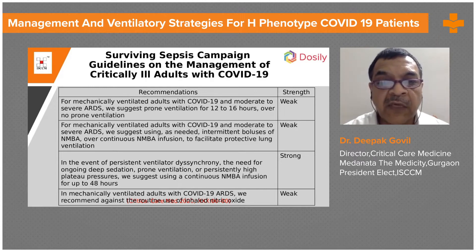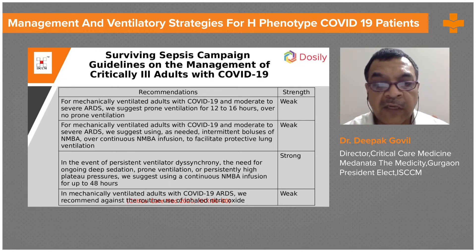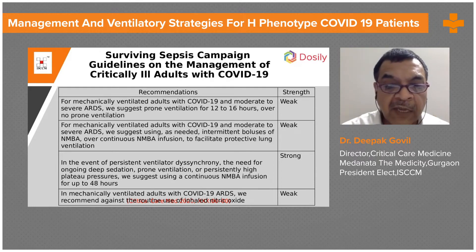For mechanically ventilated adults with COVID-19 and moderate to severe ARDS, they suggest using intermittent bolus of neuromuscular blocking agent as needed over continuous neuromuscular blocking agent infusion up to 48 hours. This carries a strong recommendation.